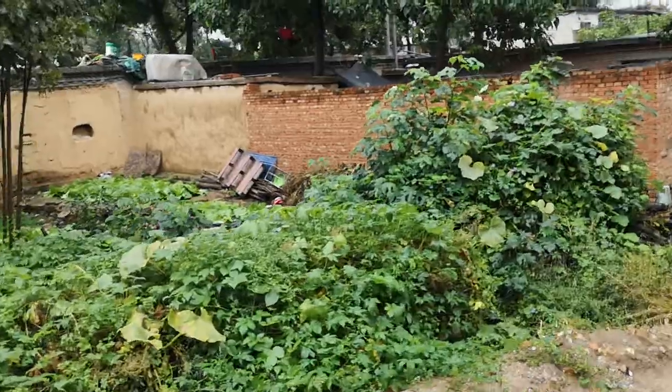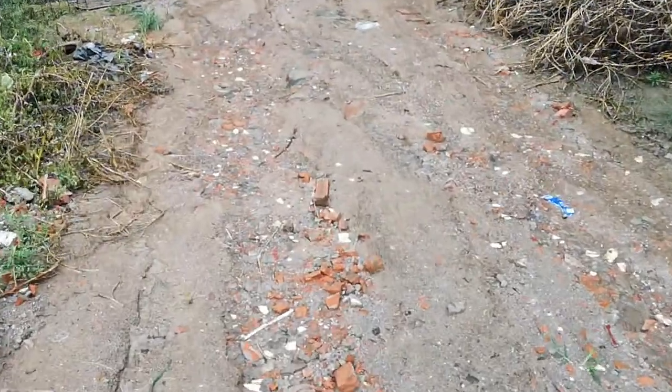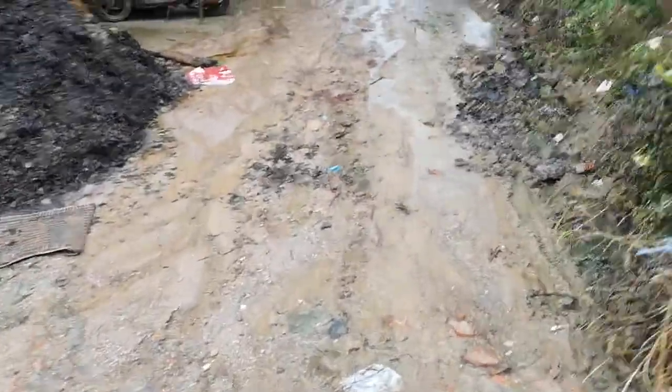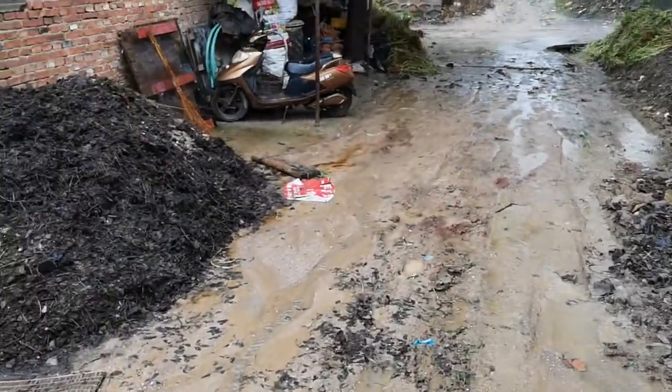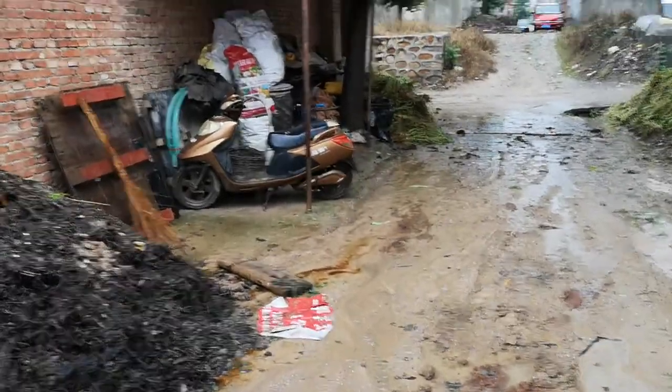We're going to see some houses and look at the roads. As you can see, the road quality is not all that great — it's not the famous Chinese high-end infrastructure at all.